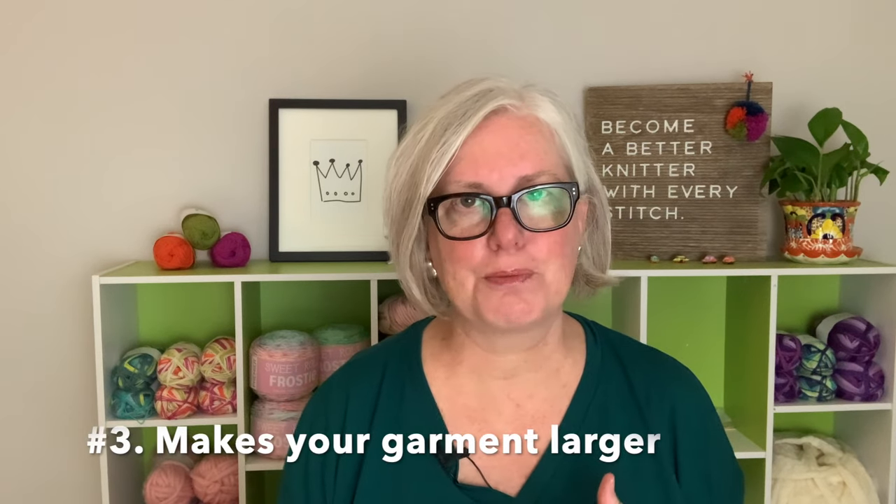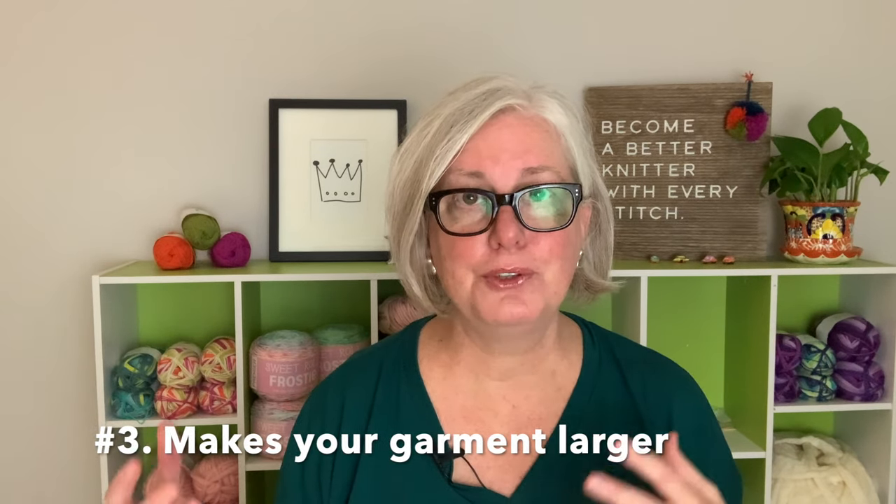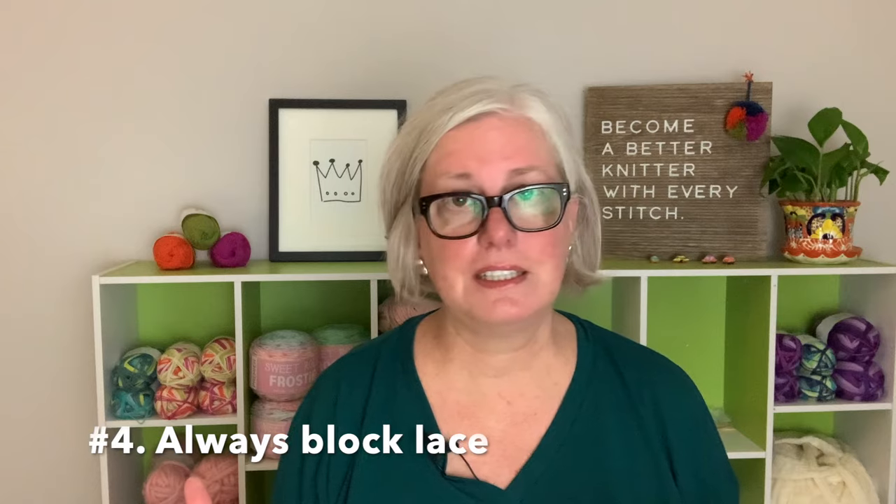If you're looking to get more mileage out of a project that you've blocked, you absolutely will. I love using blocking for shawls that are very simple garter or stockinette stitch, or lace. Definitely block lace because it will open that lace up and just make it come to life and make a huge difference in your project.